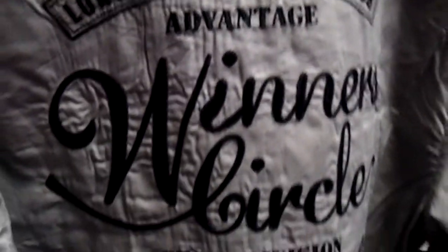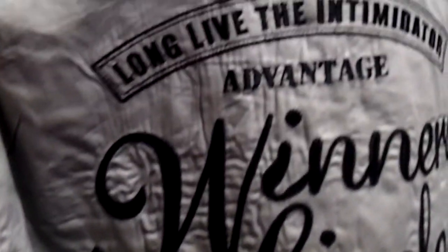It buttons all the way up. This is a long sleeve shirt and on the back it's a nice logo — Winner's choice. The letters are black.